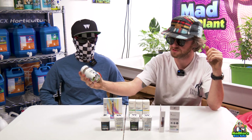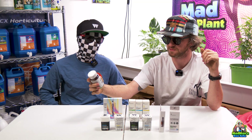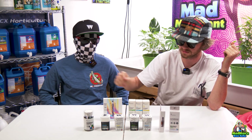Over here we have regular full spectrum CBD gummies. These are not vegan — these are gelatin based. These are 900 milligrams, 50 milligrams of full spectrum. So if you're looking for something without THC, or without as much THC, these would be the ones to go to.